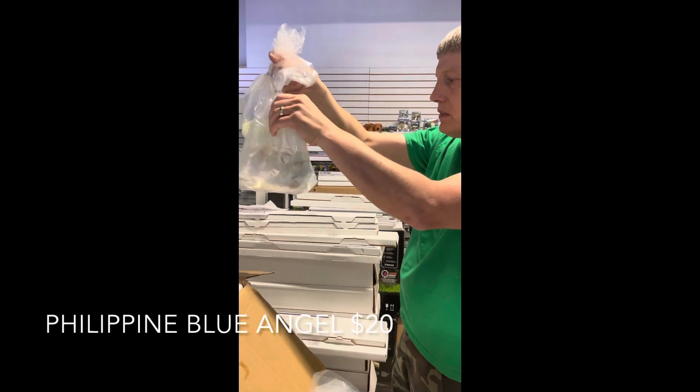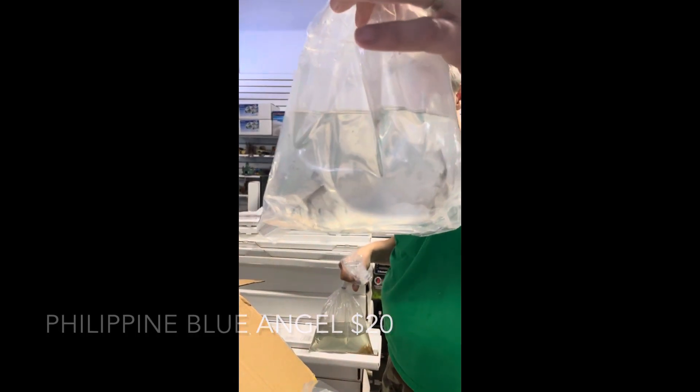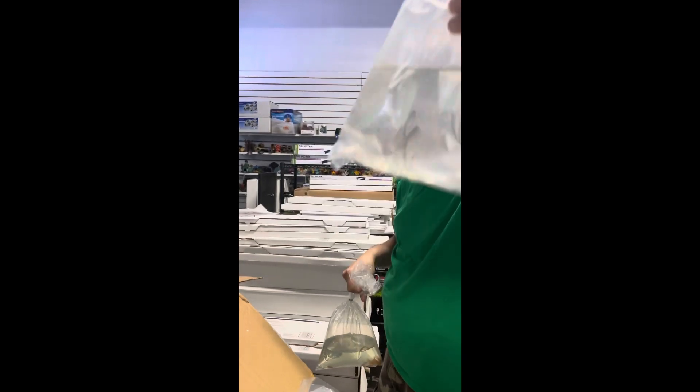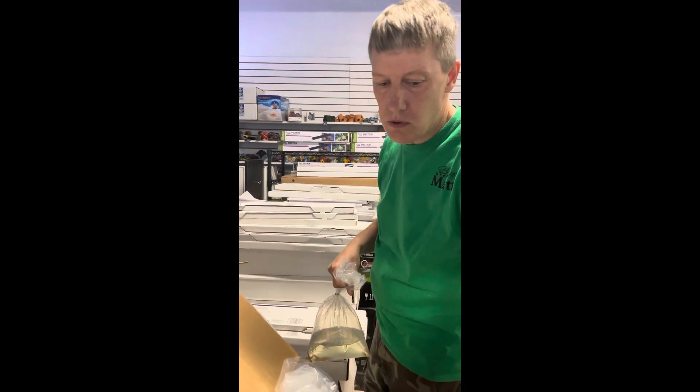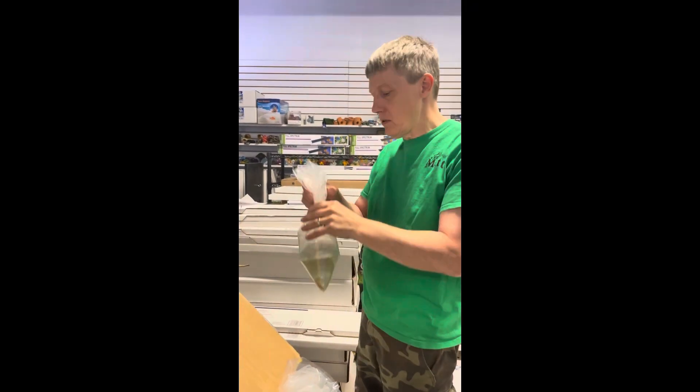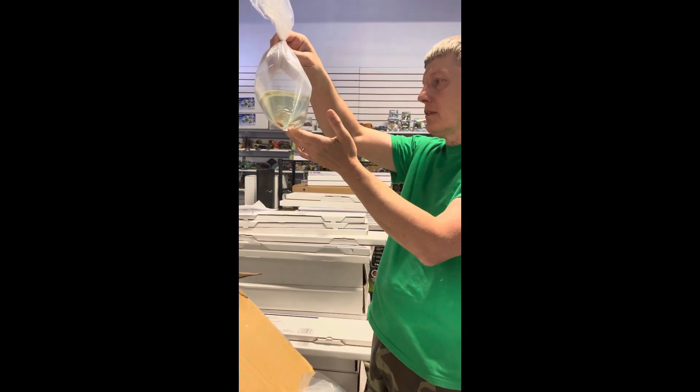Here are some angels — Pinoy blue angels. Somebody was just asking me if we're getting any angels this week and I said no. I was wrong — these are Pinoy blues. From this source I always like to quarantine for a day or two, but those came in really clean. I'm really excited about those.